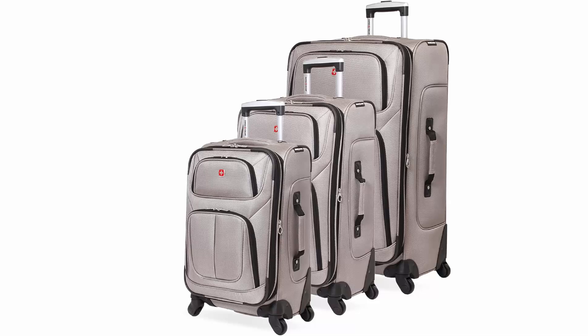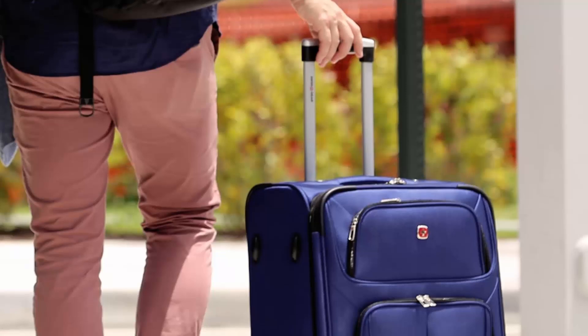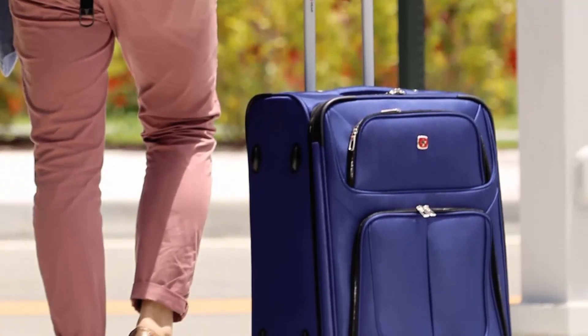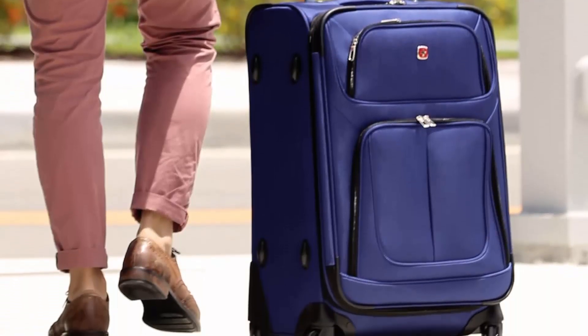360-degree spinner maneuverability, propped on four wheels and a locking retractable handle. Take advantage of its easy pushing and pulling maneuverability to seamlessly get through a crowded airport or down narrow airplane aisles.